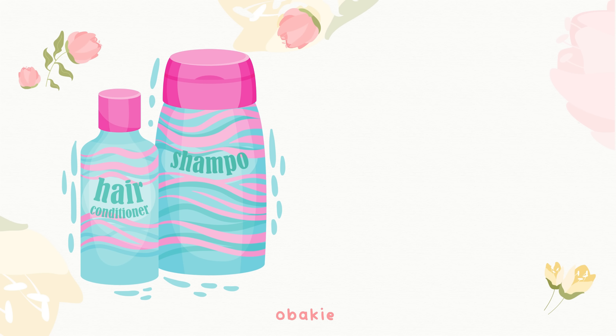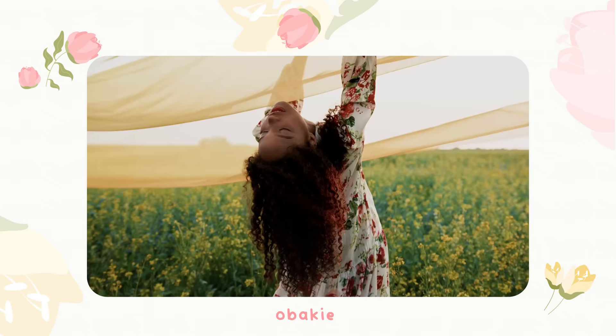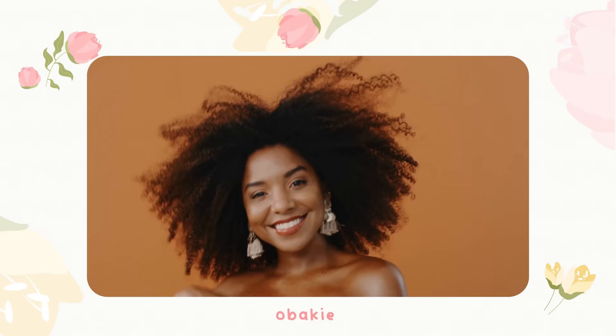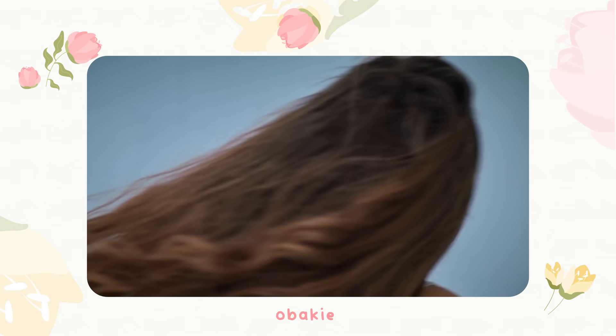Hair Care: Keep your hair clean and well-maintained by washing it regularly with a shampoo and conditioner that suits your hair type. Experiment with different hairstyles that are comfortable and suit your personality. In hot areas, it's important to choose hairstyles that keep you cool, comfortable, and still look stylish.